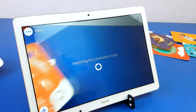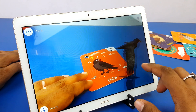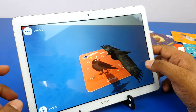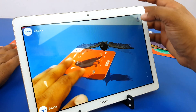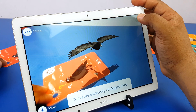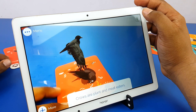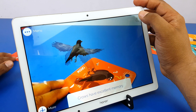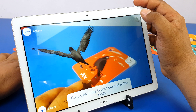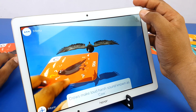Crow — double tap anywhere on the screen to move the bird there. Crows are extremely intelligent birds. A group of crows is called a murder. Crows are plant and meat eaters. Crows have excellent memory. Crows have the largest brain of all the birds. Young crows have blue eyes.